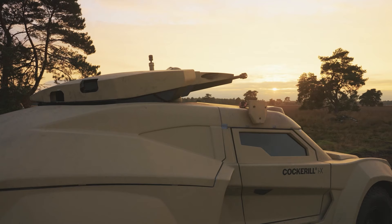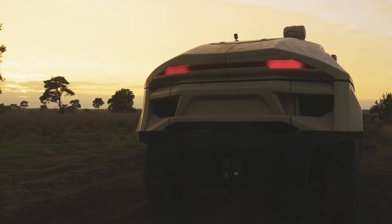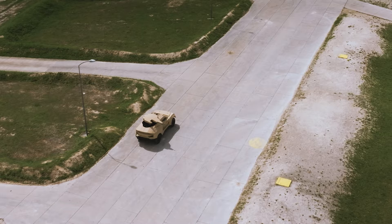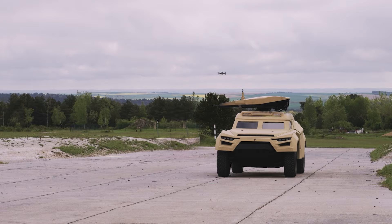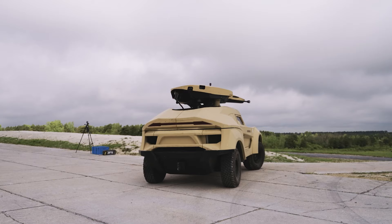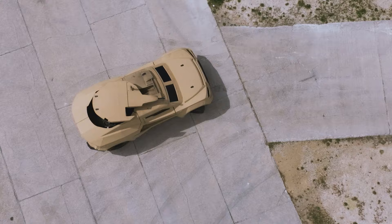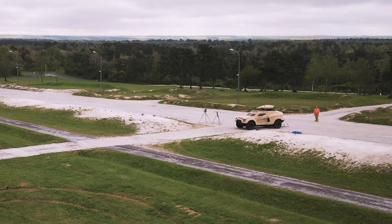Basically the key advantages are the speed and the stealth, so you can go somewhere quickly and do it discreetly. You don't identify yourself as an offensive threat because your gun is retracted — all you see is the optics, and that looks like a normal vehicle. The stealth capability means you can go somewhere quickly and not be detected, and the ability to intercept across long distances is something that is unique.